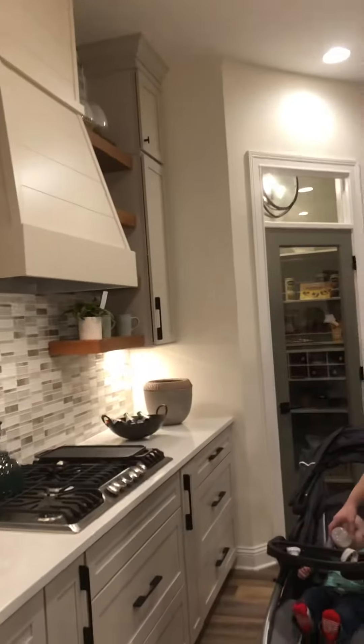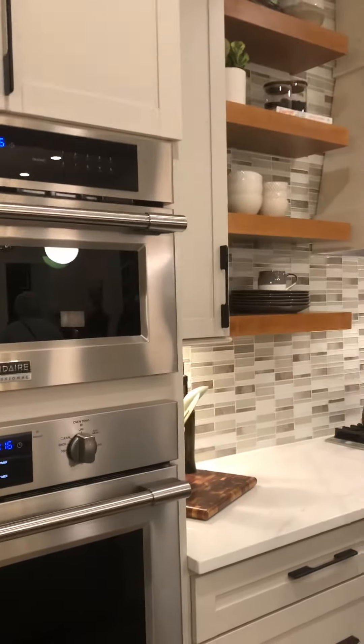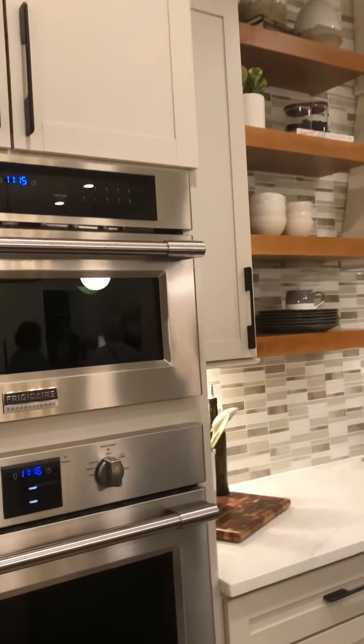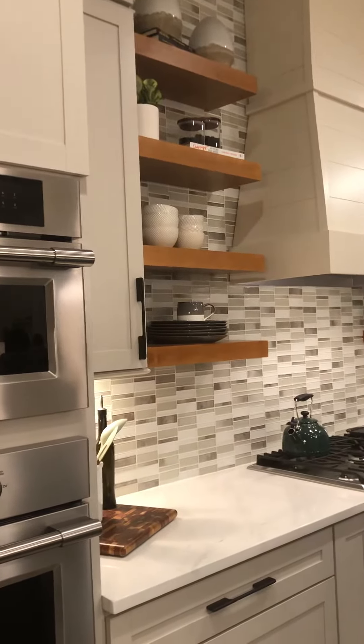The cabinets are the higher-end cabinets. How tall are those cabinets? The ceiling is 10 to 5, so I think the uppers are 42 inches above. That's what I thought — that's great.